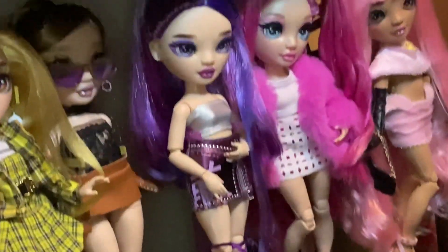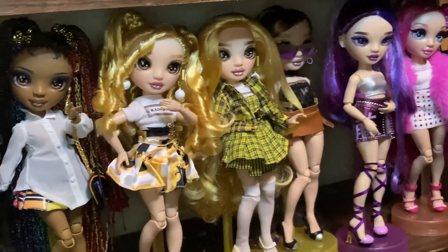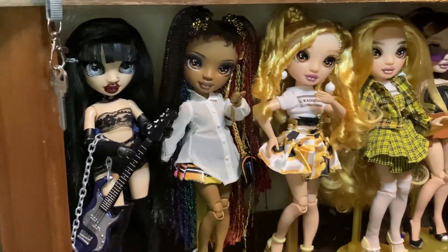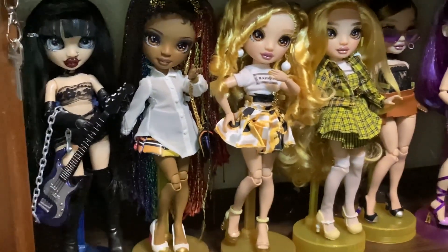Look how pretty Emmy is — she's so gorgeous. And then Cheryl is absolutely stunning, along with the other girlies. I need to do something with this Vanessa because this outfit is a choice. Anyways, let's move on to the dollhouse.